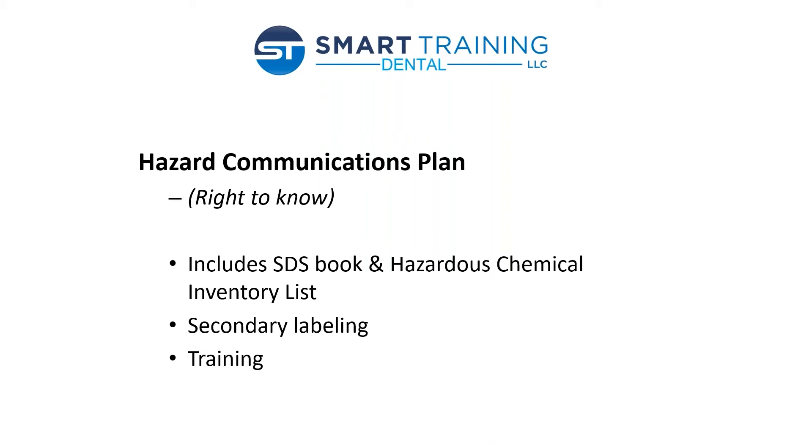I actually wrote an article for the TDA a couple of years ago on how to do this — it's about a two-page article, very simple, laid out step by step. My email address will be at the end. If you'd like, email me and I'll be happy to send it.